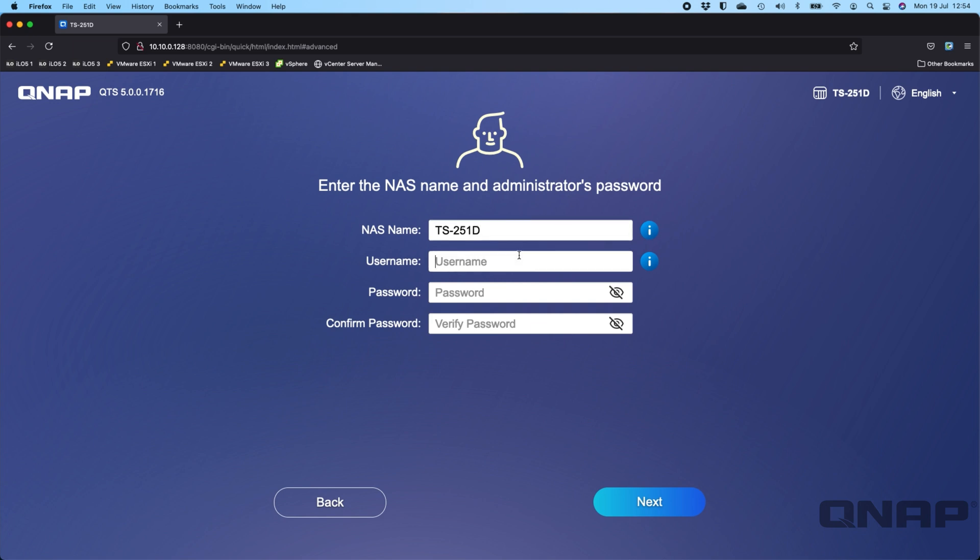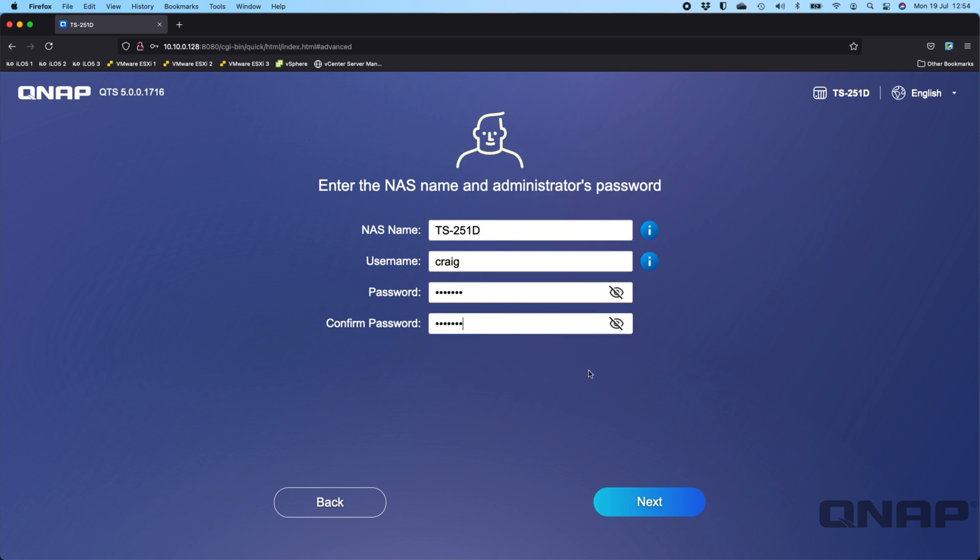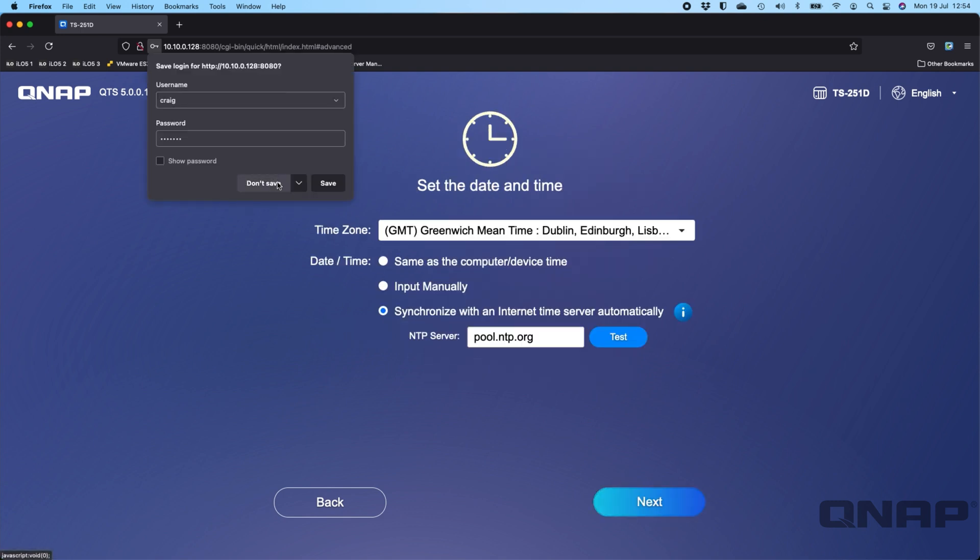Now it's asking for the NAS name — I'll call this TS251D. For the username, if you type 'admin' it keeps the admin account enabled, but if you type something else such as 'Craig' and set a password, the admin account will be disabled. Click next. You can then set the date and time — if connected to the internet you can use an NTP server, pull the time from your computer, or type it manually.